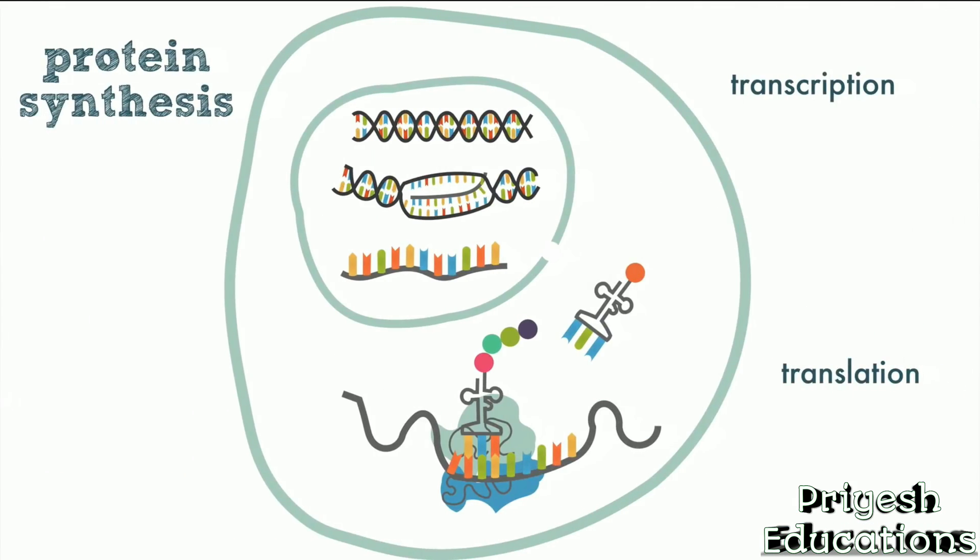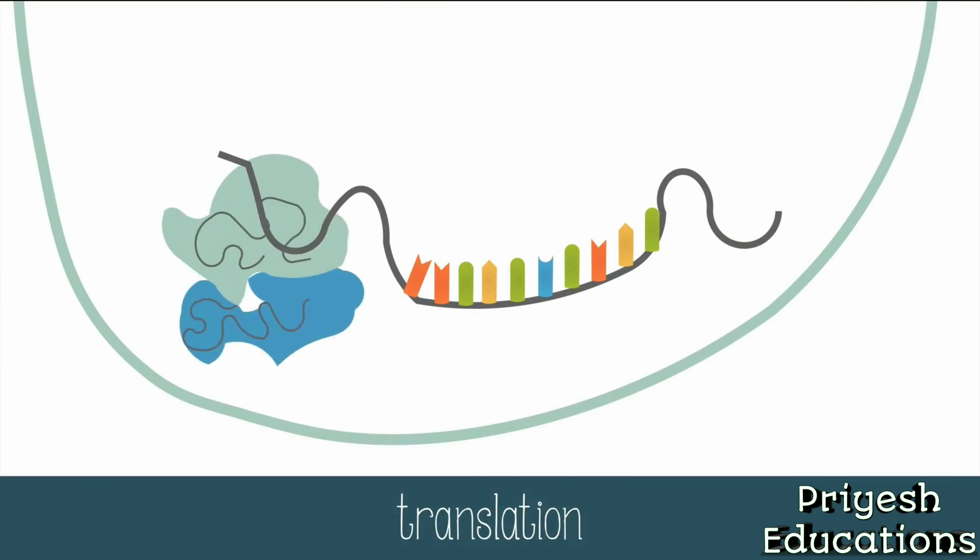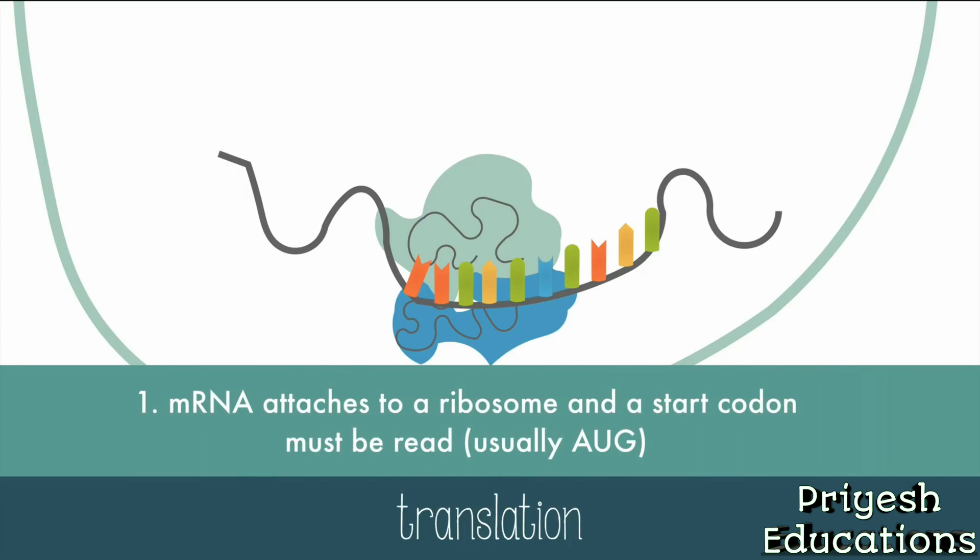Translation occurs in the cytoplasm of the cell wherever there's a ribosome. To get translation started, mRNA attaches to a ribosome, and a start codon must be read. It's usually AUG. A helpful mnemonic: school starts in August, which helps remember AUG. The first amino acid is brought in by tRNA.